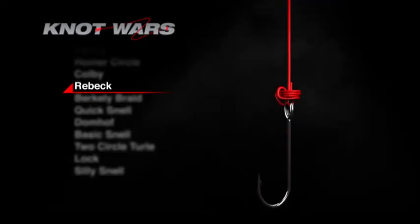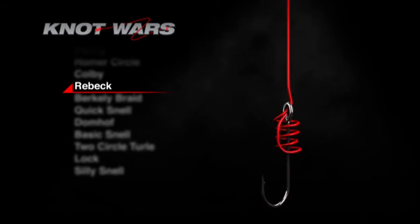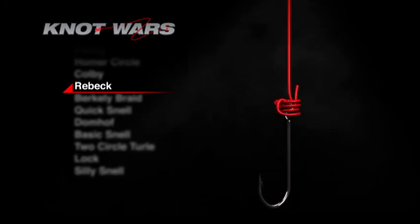If you missed last week's competition, here's how to tie the Reback Knot. Start by running the tag end through the hook eye, then make four loose wraps around the hook shank before bringing the tag end back through the hook eye in the same direction as the first pass. Now the tricky part: slide the four wraps over the hook eye and up the main line, then tighten carefully by pulling on the hook, tag end, and standing line.